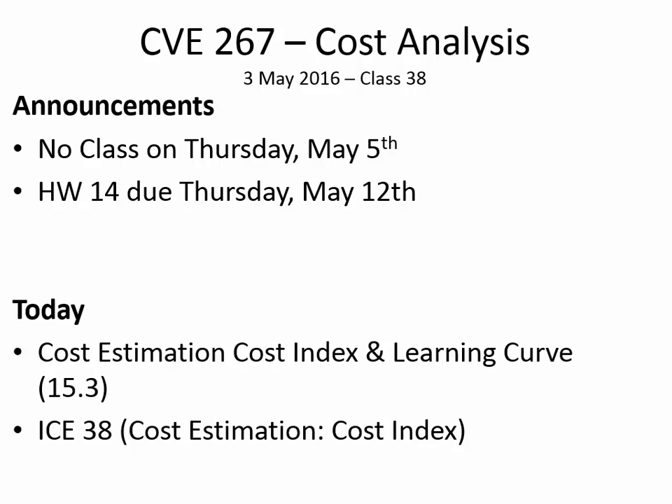Good morning. We don't have class on Thursday, and your next homework assignment, homework 14, is due the Thursday after that.